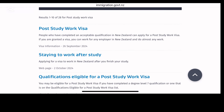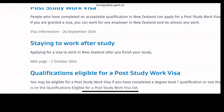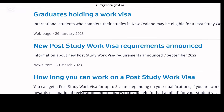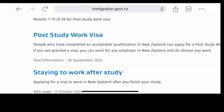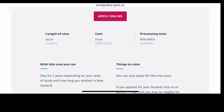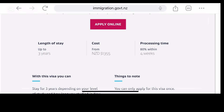Let's go to the post-study work visa — that is the main reason for this video today. You need to know the courses that will allow you to grab a post-study work visa, like diploma courses — postgraduate diploma, undergraduate diploma, and even certificates — that will allow you to qualify for a post-study work visa.